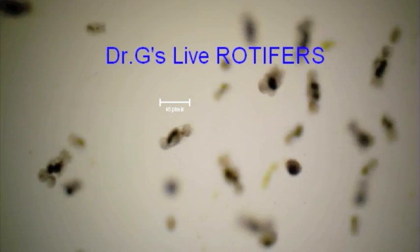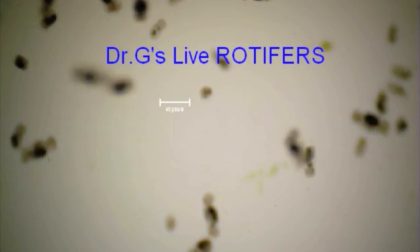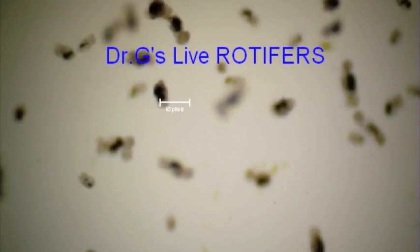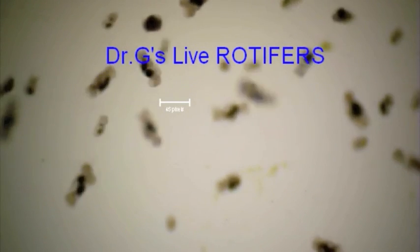Dr. G's live rotifers are what they eat, and ours are fed exclusively with Dr. G's phytoplankton. They are extremely rich in high value fatty acids and carry these high potency nutrients to your tank inhabitants as they are consumed.